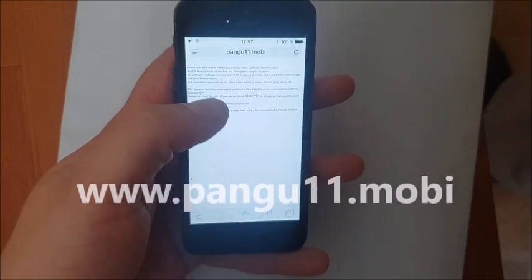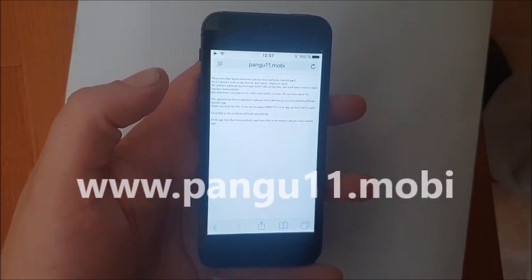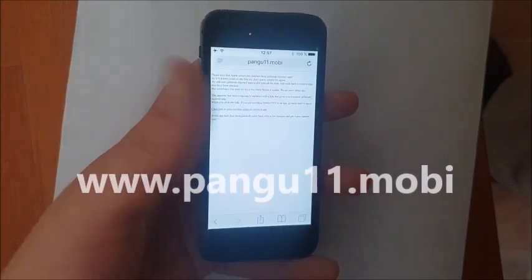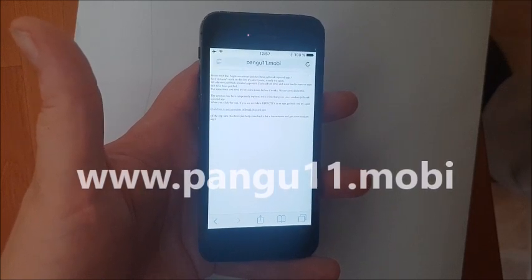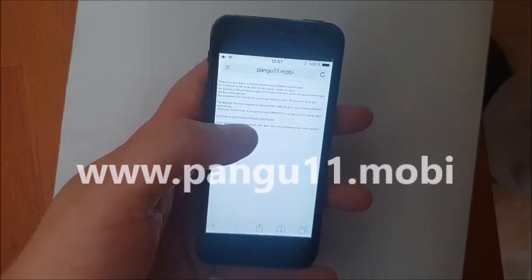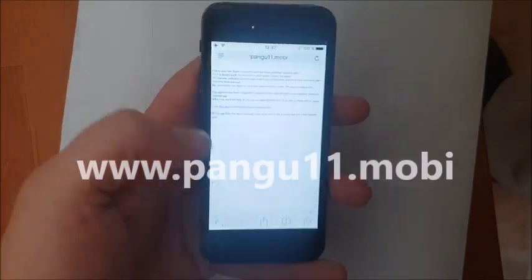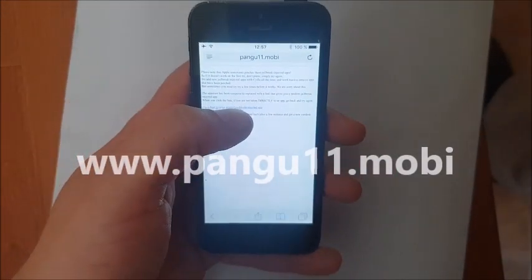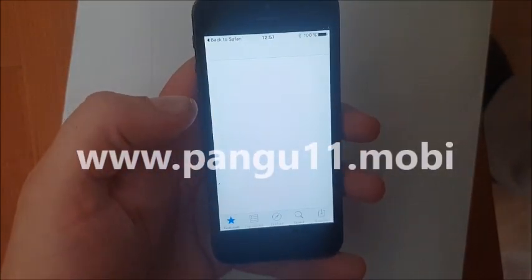When you click this link here you should be taken directly to a jailbreak injected app. Sometimes you get taken to some stupid ad site or survey or whatever — don't proceed, don't continue, there's nothing there for you. All apps are free. If you don't get sent directly to an app then simply go back and click the link again. Usually it works right away and you're taken to a jailbreak injected app straight away.